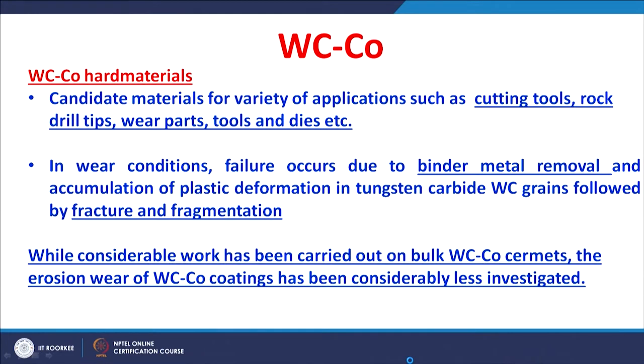Tungsten carbide cobalt is known as a hard material and is called a cermet because it is a ceramic of tungsten carbide and cobalt as a metal. This tungsten carbide cobalt cermet is a candidate material for a variety of engineering applications, for example cutting tools, rock drill tips, certain wear parts and tools and dies for forming.